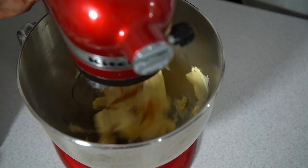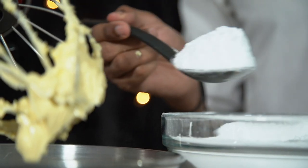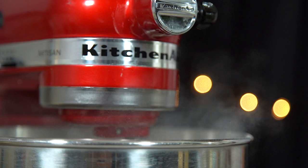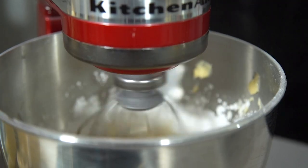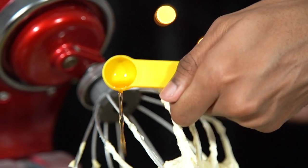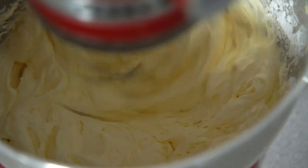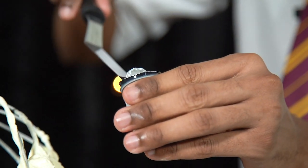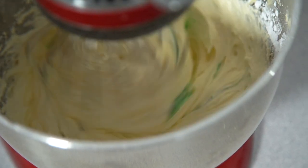For the buttercream, place your butter into a bowl and whisk until smooth. Add in your icing sugar a bit at a time, keep whisking until light and fluffy, then add in some milk and vanilla flavoring and give it another good whisk. Finally, add in some green food coloring — as much or as little as you like until you get your desired color.